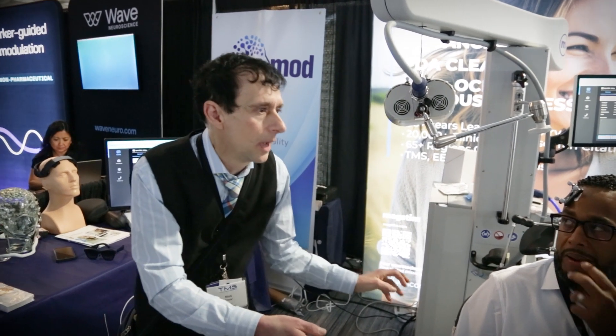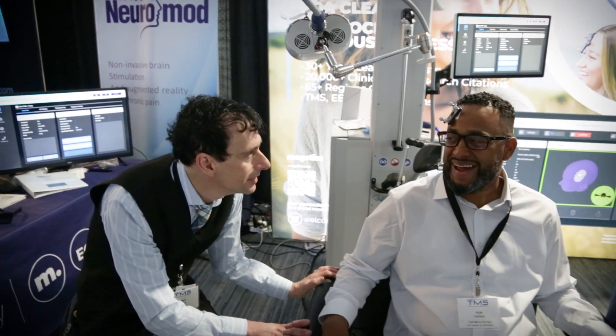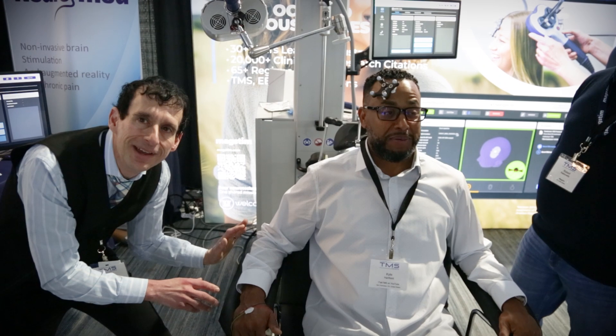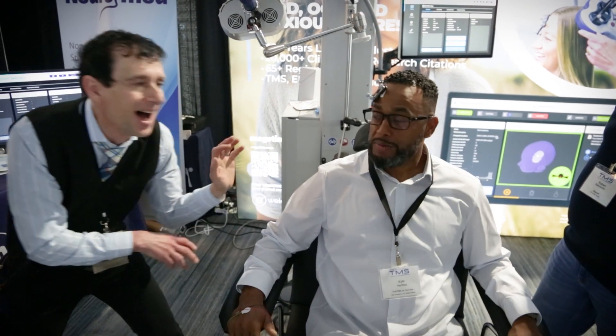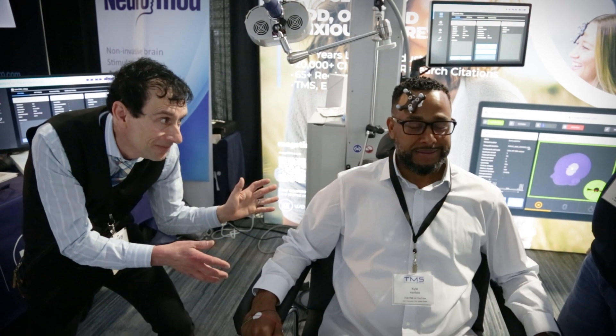I know you like comfort, Kyle, so we wanted to let you know this is a chair that's also used in spas. Do you feel comfortable? I do feel comfortable. He's ready to take a nap — but we'll get him coffee. No coffee. All right, let's move on.